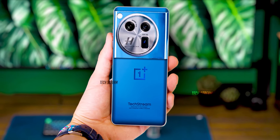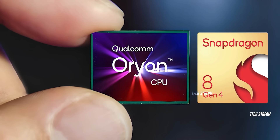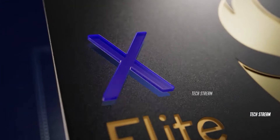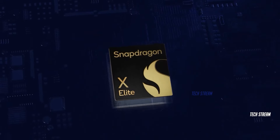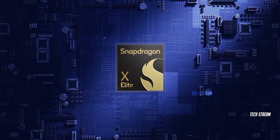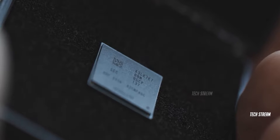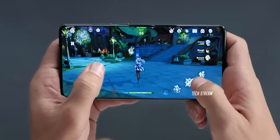The OnePlus 13 will likely feature the Snapdragon 8 Gen 4 processor, which has Qualcomm's custom Orion CPU cores already used in laptops powered by the Snapdragon X Elite chipset. Qualcomm's next-gen flagship smartphone chip is also rumored to have a much more powerful GPU, so it could be great for gaming.